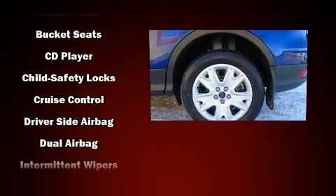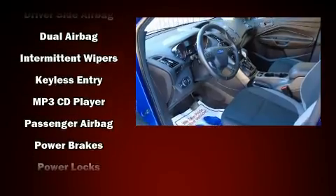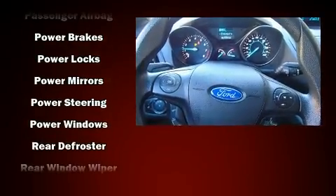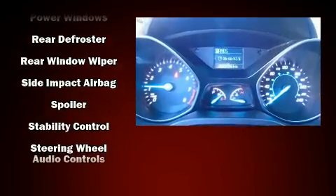Passenger security is always assured thanks to various safety features such as dual front impact airbags, front side impact airbags, traction control, brake assist, ignition disabling, and four-wheel disc brakes with ABS.